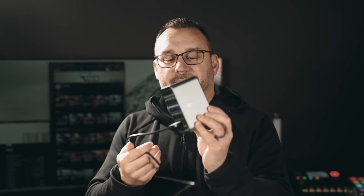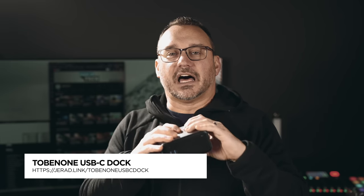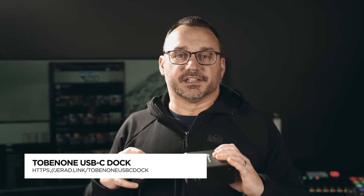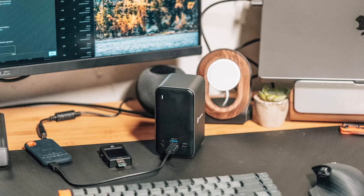Moving on to an interesting shaped dock — I think it's Tobenun. This dock caught my attention because while most of the other docks we'll look at are long and short, this one is tall and narrow and doesn't take up a lot of space. It has the same dual USB Type-C input, so I figured it would be fast. On the front it has a few ports, and I didn't think I was going to like it because most of the ports I'd want to use are on the back. There are some pros and definitely some cons.